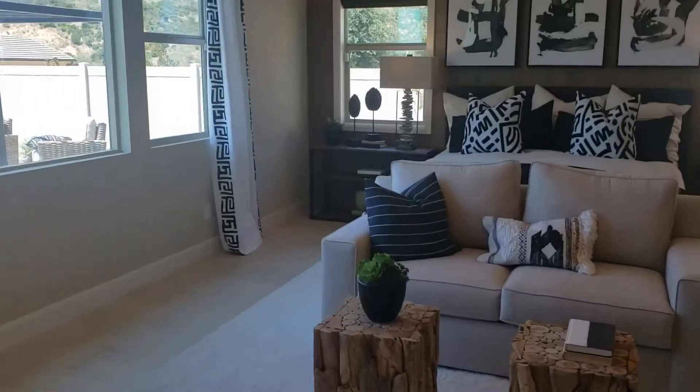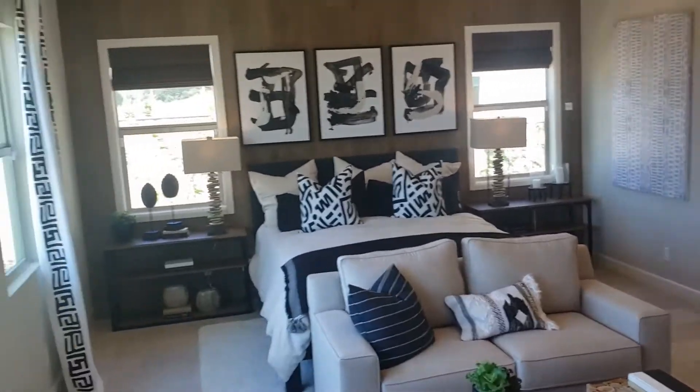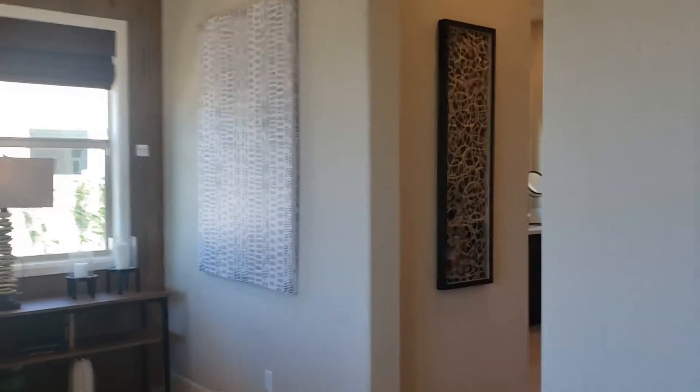I think this is our master - yep. I'll come back into this corner a little bit so you can get an idea on the size of this master. That looks like a king bed to me, if that gives you an idea of how big the room is.